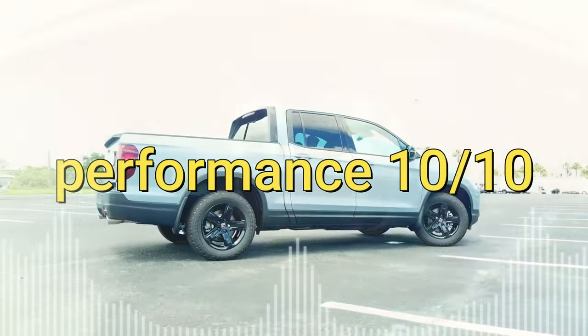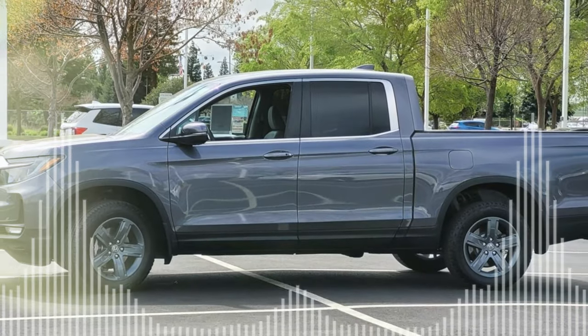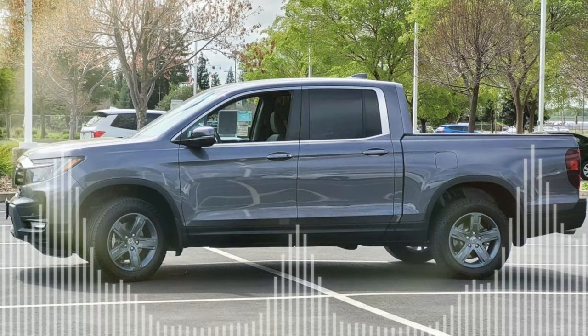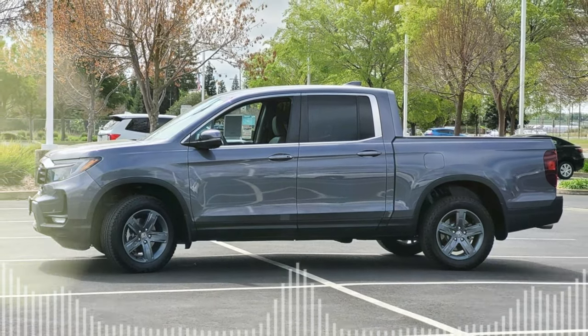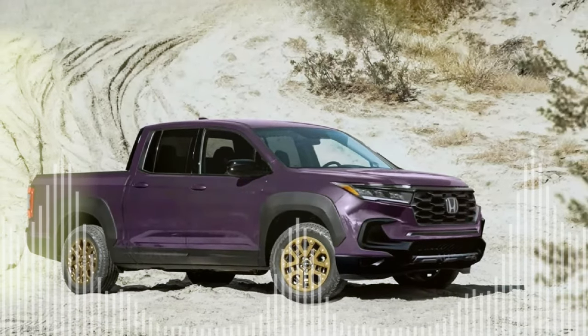So, what do you think of the 2024 Honda Ridgeline Trailsport? Are you excited about its adventure-ready features and styling? Let us know in the comments below, and don't forget to like and subscribe for more automotive news and reviews. Thanks for watching.